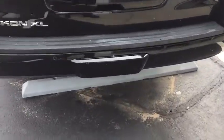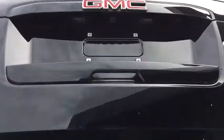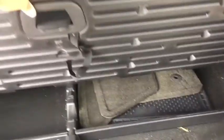In the back you'll find rear parking sensors, a tow hitch already ready to go, and a full power liftgate. There's also a split rear window standard, so you can open just the glass from the key fob or from right here. The XL is known for its tremendous cargo space behind the third row, with plenty of room beneath the floor as well.